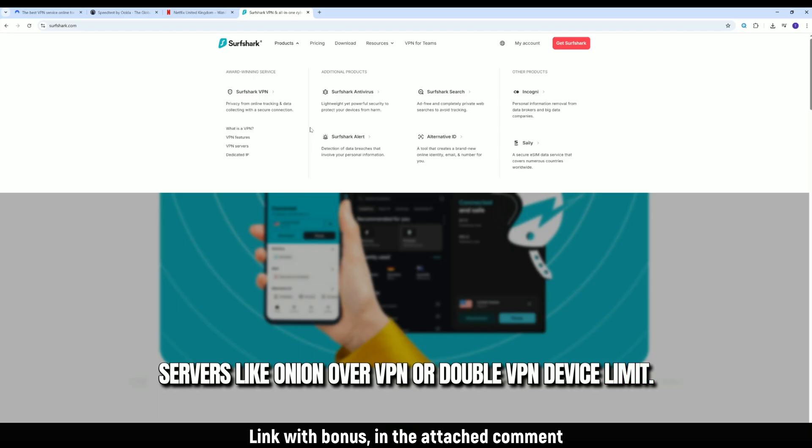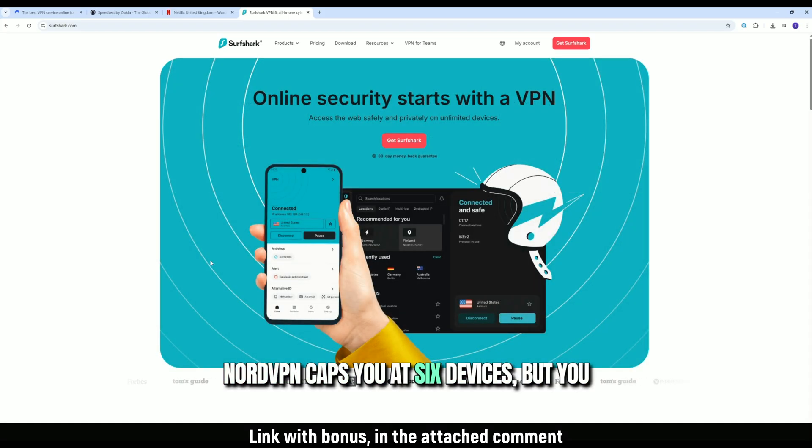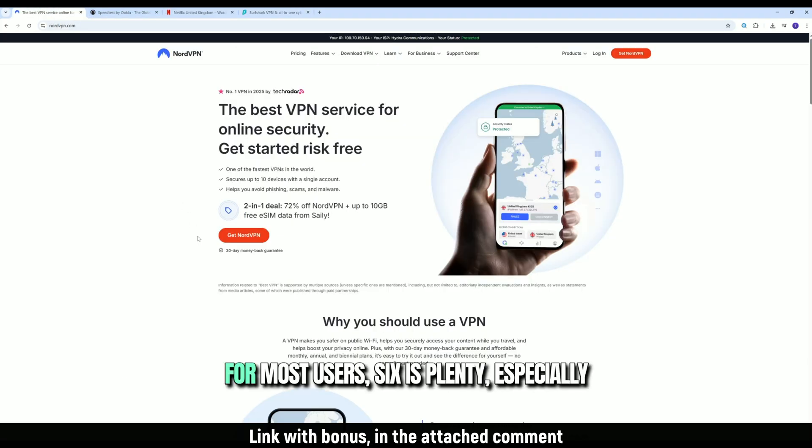Device limit? Surfshark allows unlimited connections. NordVPN caps you at 6 devices, but you can install it on a router to bypass that. For most users, 6 is plenty, especially since Nord's multi-device performance is rock solid.